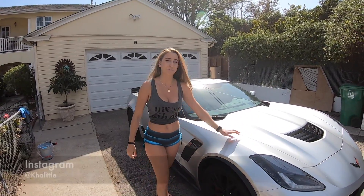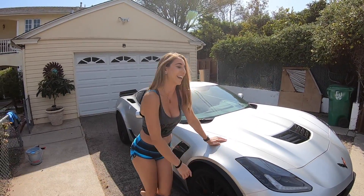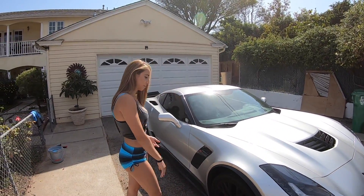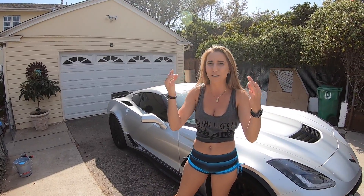Hey everyone, it's Christina. Welcome back to another video. It's that time in the build where I need to give this puppy a wash. I haven't washed it since the day I got it and let me say it is very dirty — poop stains from the birds and it's dusty. Hector is actually going to be wrapping this car this week, it's going to take about a week, so he needs the car clean anyway.